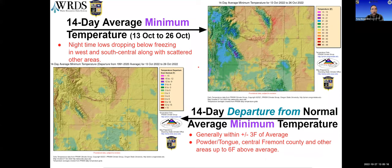This is the 14-day average minimum temperature. Looking at the departure from normal, conditions are generally within plus or minus three degrees of average, except for some orange areas — especially in the Powder Tongue, Fremont County, up in the park a little, and down in the southeast — that are up to six degrees above average over the last two weeks.